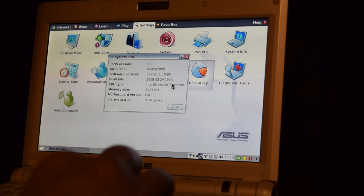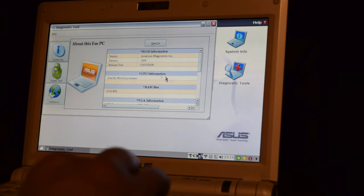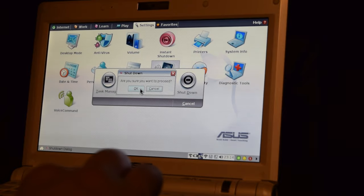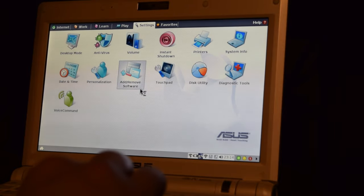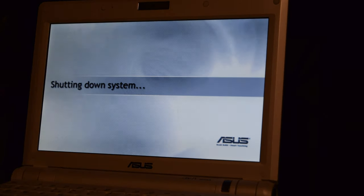In the settings tab you can adjust the volume, add or remove some software, run a disk utility, or even get some system information. That was very nice, and I'm sure many will enjoy the quirky features of this custom Linux version that Asus put on this EPC. A short moment later, we have Windows XP installed.